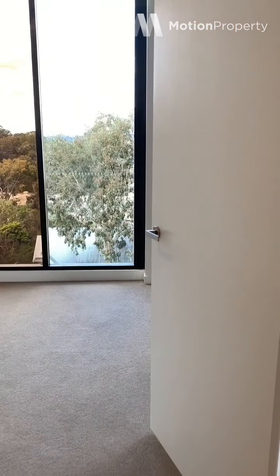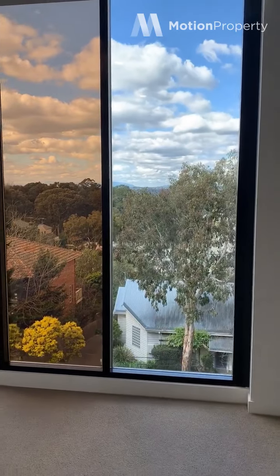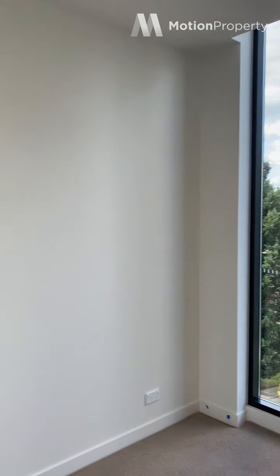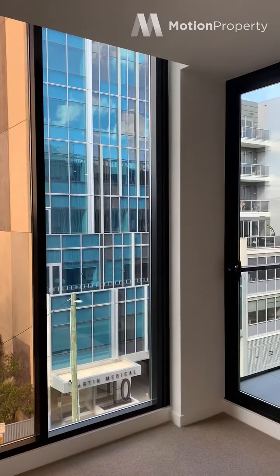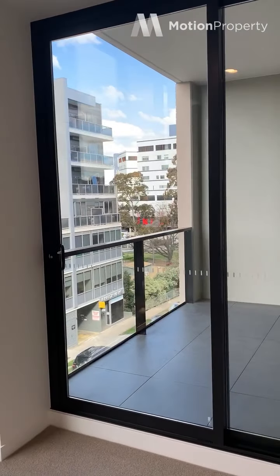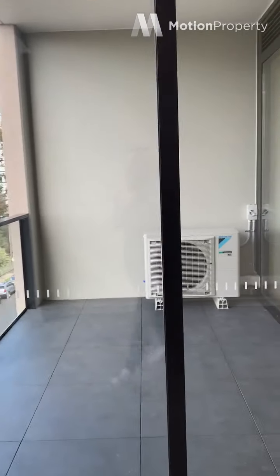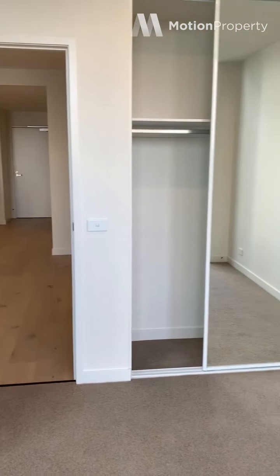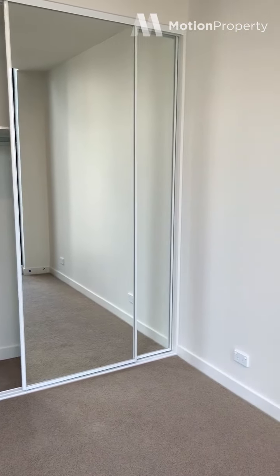I'll take you into the second bedroom here. You have access from the bedroom and the living area onto your balcony. Double-mirrored robes.